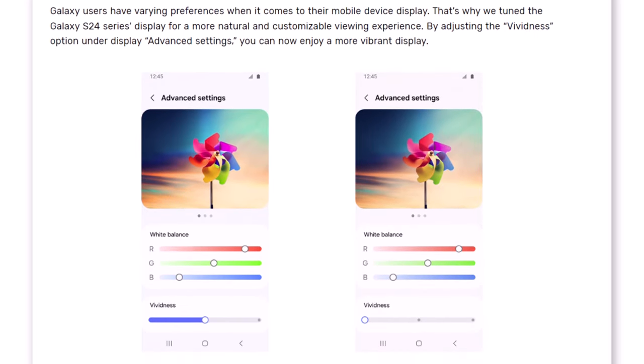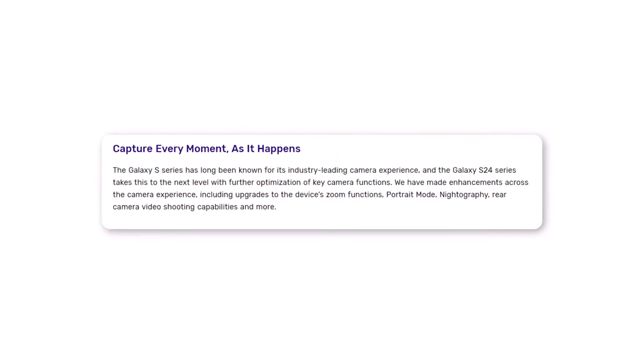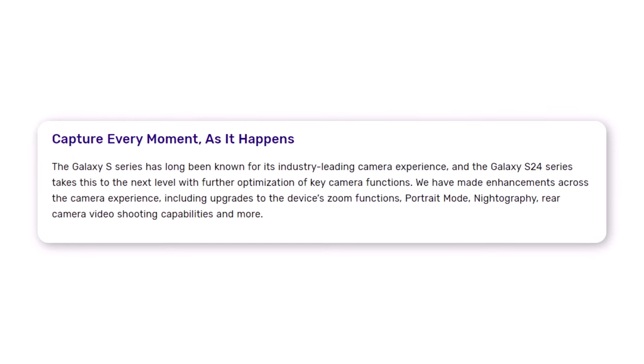In addition to addressing the display issues, Samsung is also tackling camera-related concerns raised by users. While not providing specific details, the company is improving and optimizing essential camera functions. These enhancements encompass upgrades to zoom capabilities, portrait mode, night photography, rear camera video shooting capabilities, and other features.